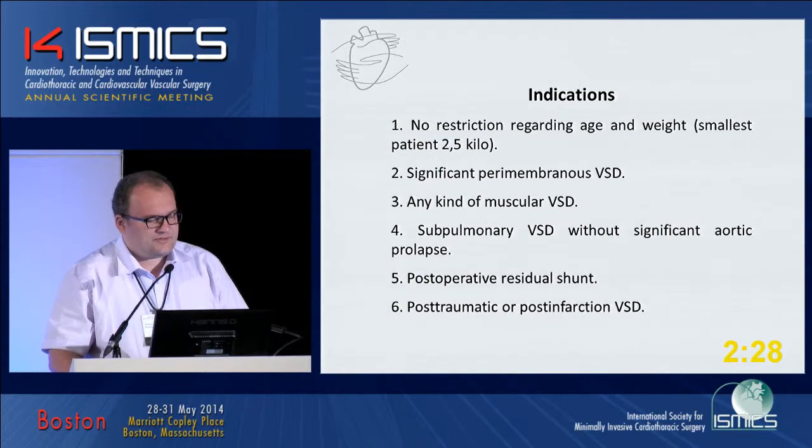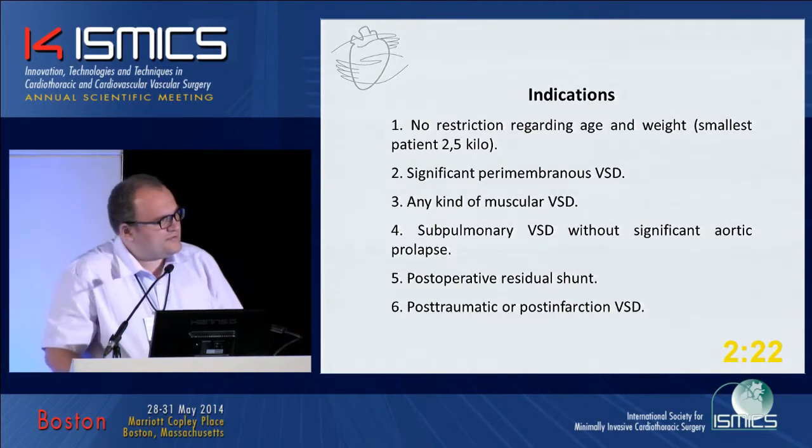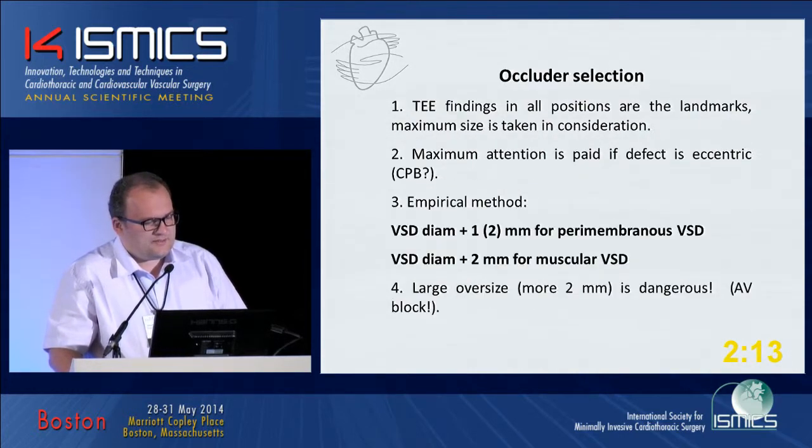Indications: no restrictions for us regarding age and weight. All significant perimembranous VSDs and muscular VSDs are closed. Contraindications: additional significant lesions, problems with valves, inlet VSD, and endocarditis.